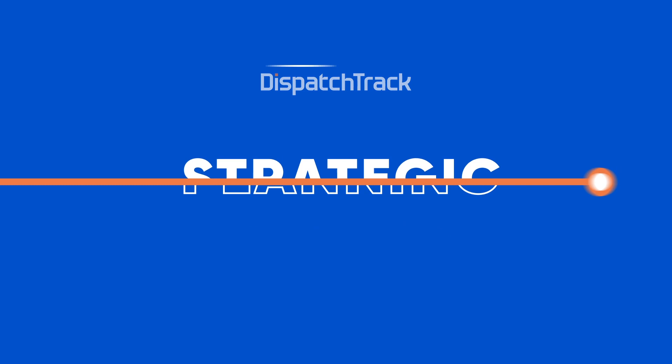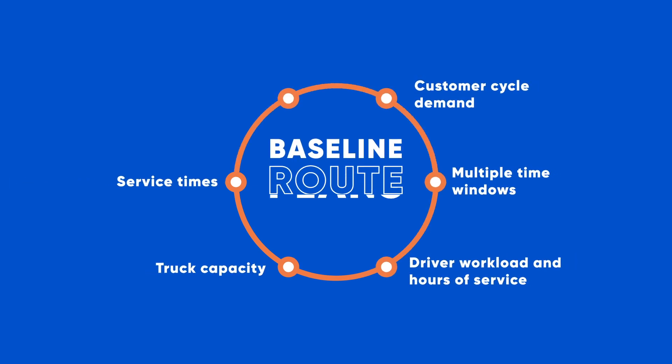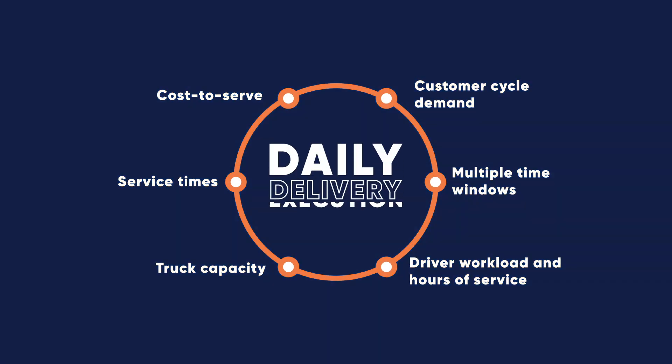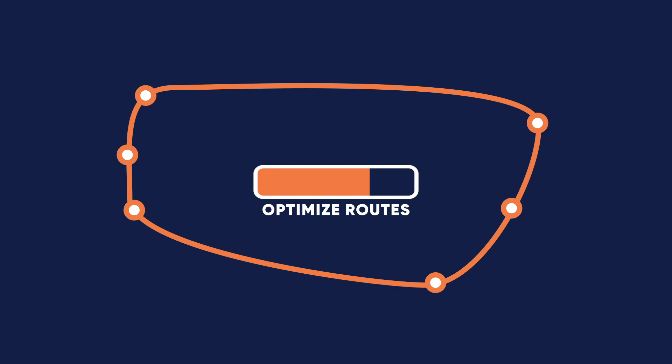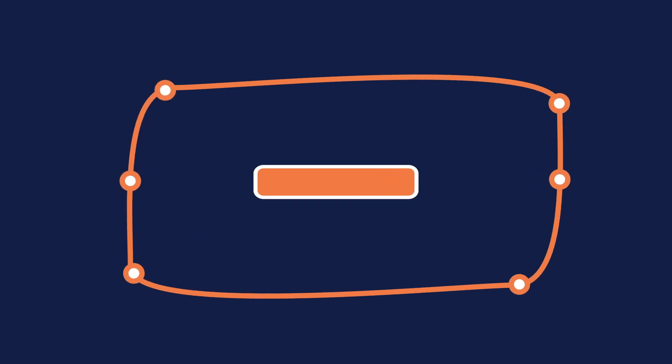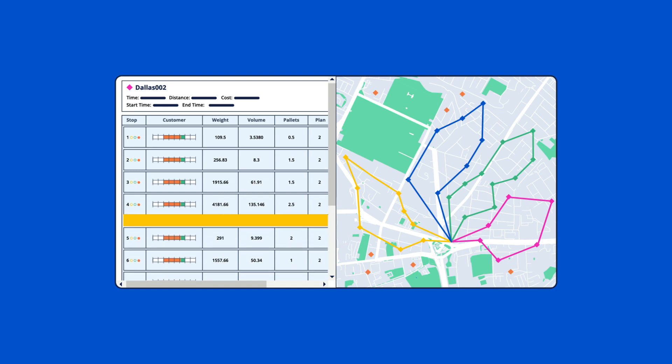DispatchTrack radically speeds up reroutes, creating new baseline plans twice as quickly. DispatchTrack's algorithm factors in everything that goes into baseline route plans as well as daily delivery execution — both from the same platform. With an optimized baseline route in place, you can easily make adjustments to make sure the routes are right for your business.